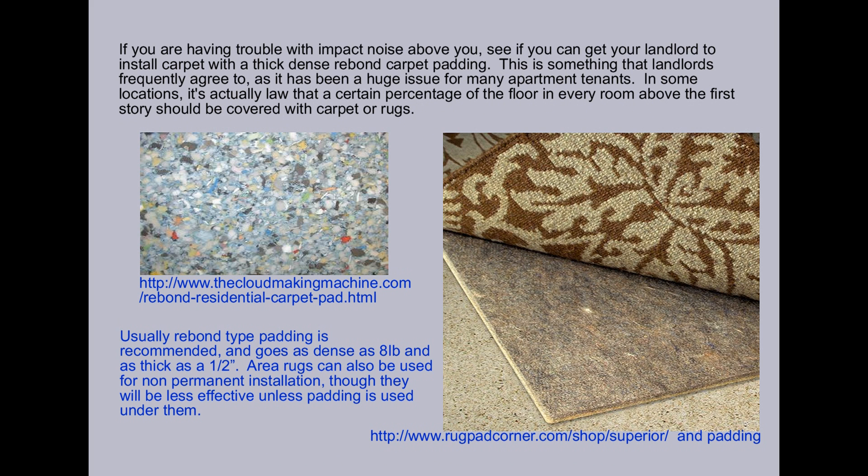If you are having trouble with impact noise above you, see if you can get your landlord to install carpet with a thick, dense rebond carpet padding. This is something that landlords frequently agree to, as it has been a huge issue for many apartment tenants. In some locations, it's actually law that a certain percentage of the floor in every room above the first story should be covered with carpet or rugs.